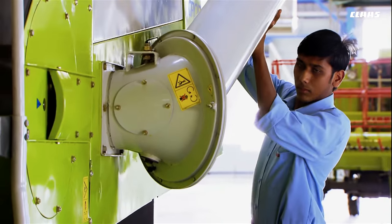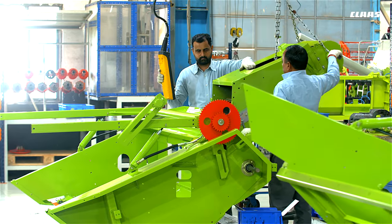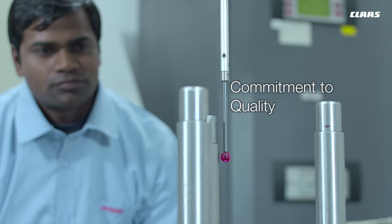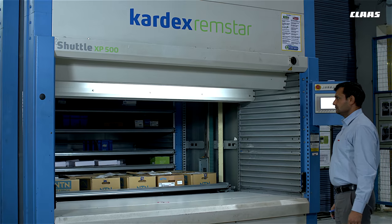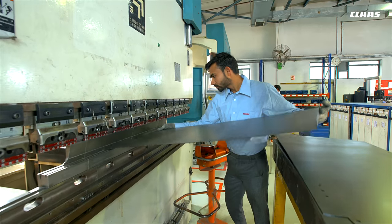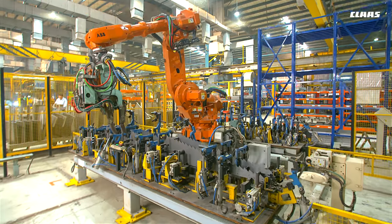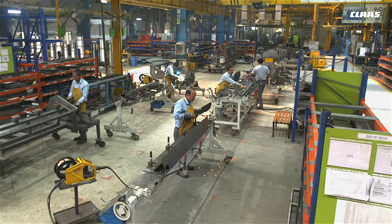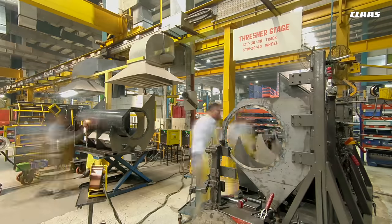The CLAAS manufacturing facility is backed by a well-trained and highly skilled workforce, in an environment that exemplifies safety, environmental friendliness, and an unwavering commitment to quality. The manufacturing infrastructure includes computerized cutting and bending machines that deliver high-precision components to the production lines. High-precision parts are welded together using high-end technology, appropriate equipment, and skilled human resources to ensure total reliability and high performance.